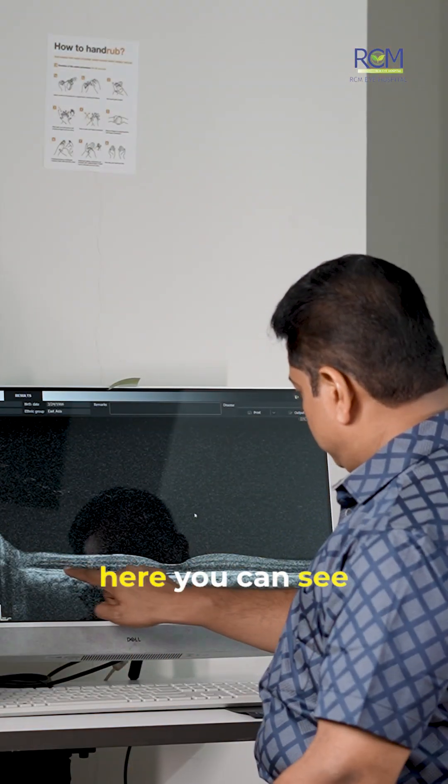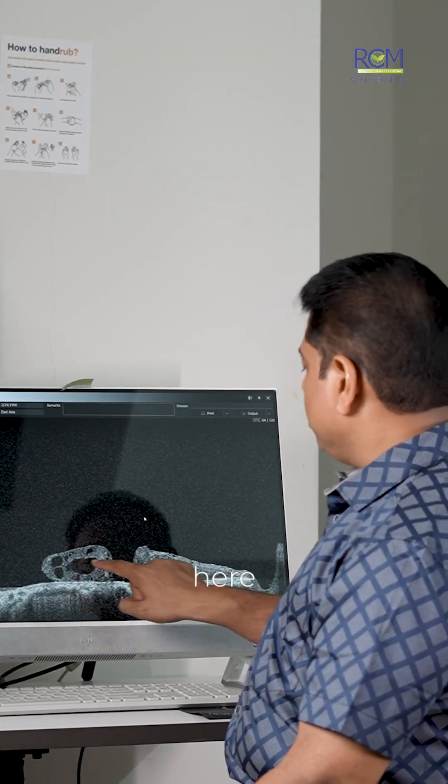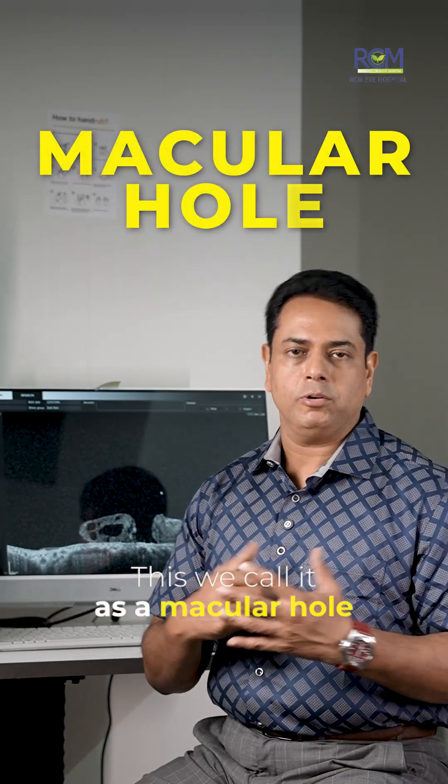Here you can see your retinal layers very clearly. This is a normal retina. But if you see here, you can see a discontinuity or a break in your retinal layers. This we call a macular hole — specifically, a full thickness macular hole.